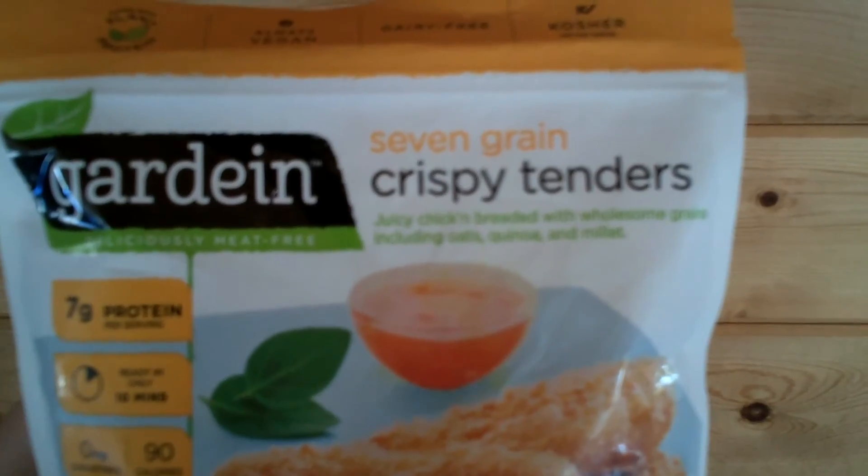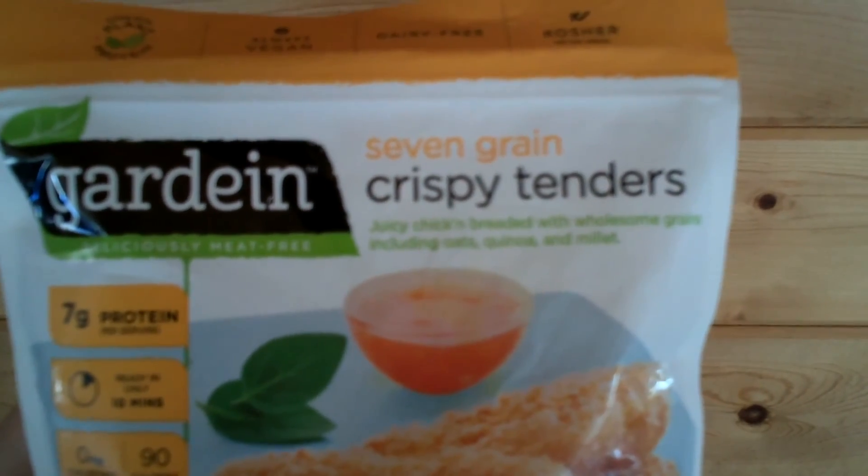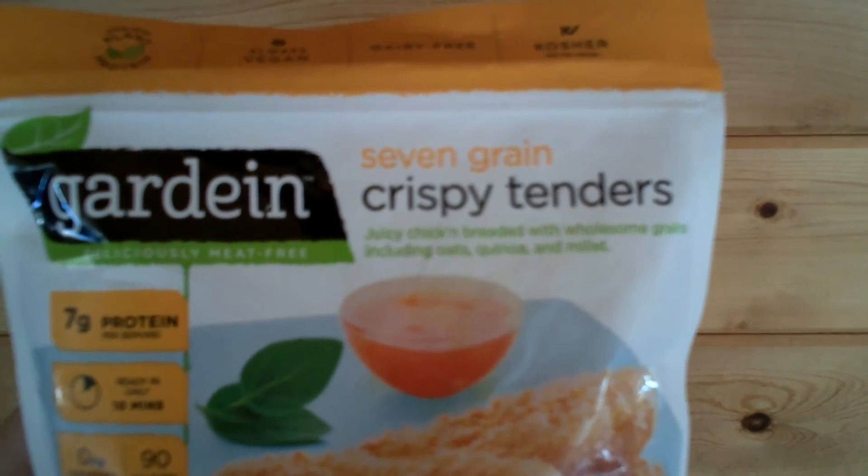Mmm. Very delicious. There you are. Try a Gardein Deliciously Meat-Free 7-Grain Crispy Tenders.